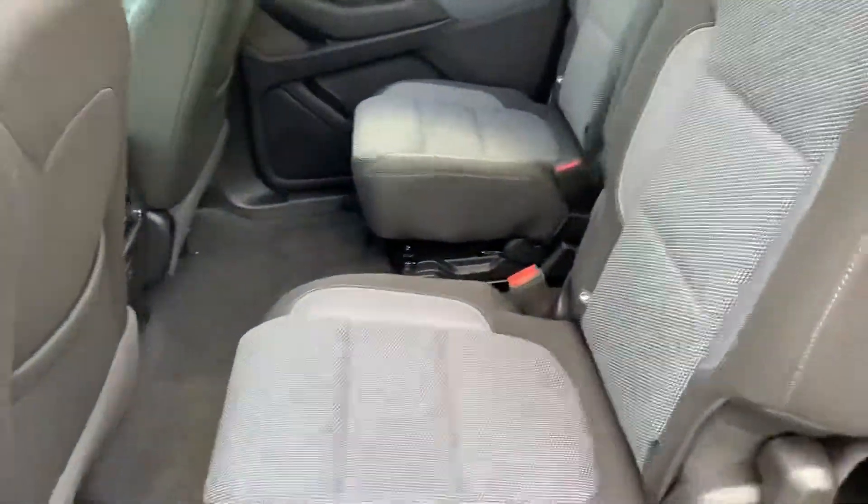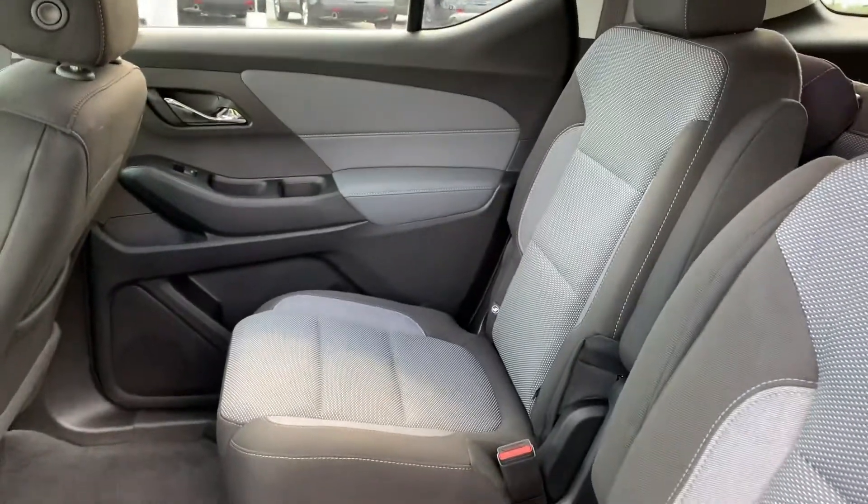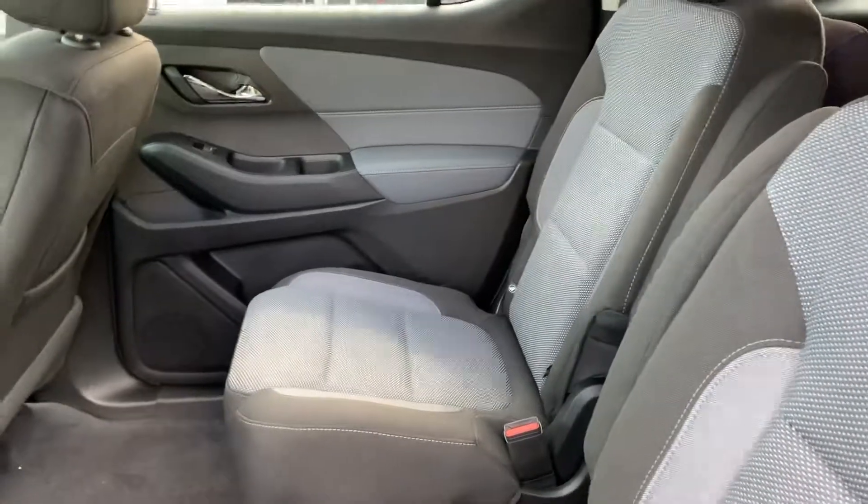Second-row bucket seats give you a great pass-through — wide open to get to the back row. Or you have SmartSlide technology for the passenger-side back seat, so you can slide through that way.